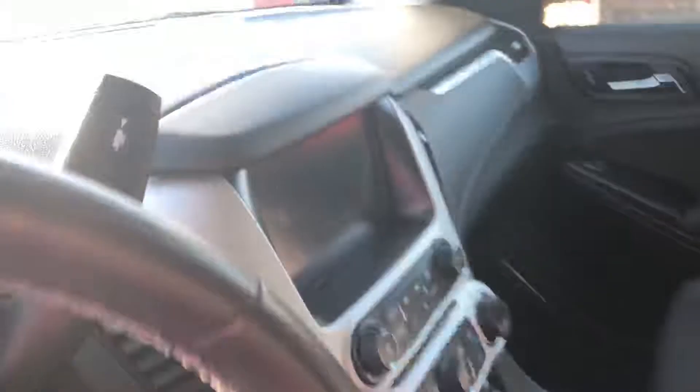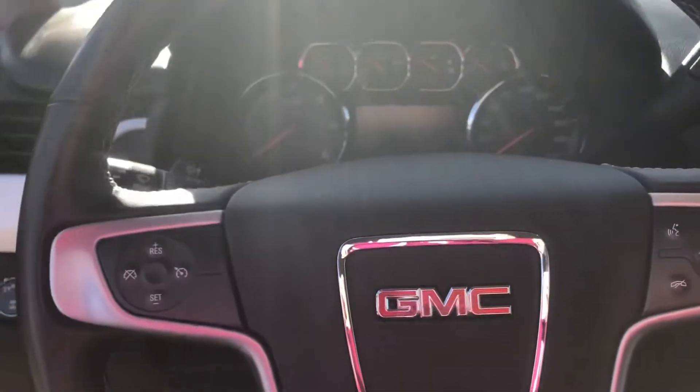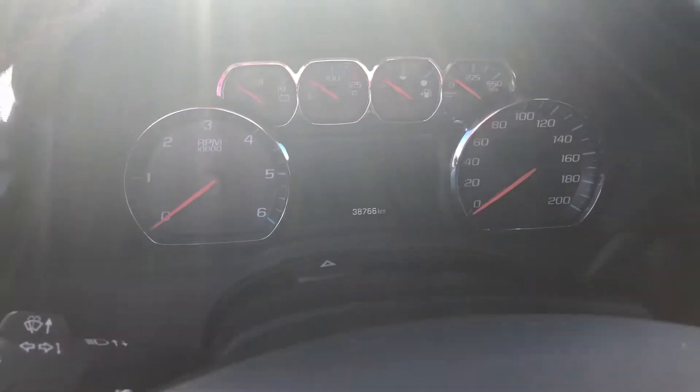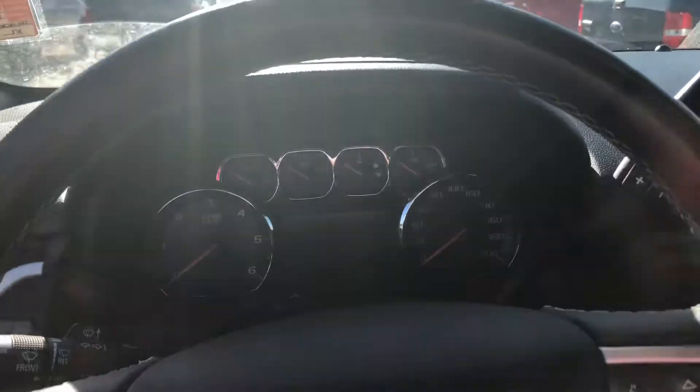You have your display center right here with your Bluetooth navigation. There's cruise control. It has 38,000 kilometers, so just about at 40,000. Very low kilometers, which is awesome for this vehicle.